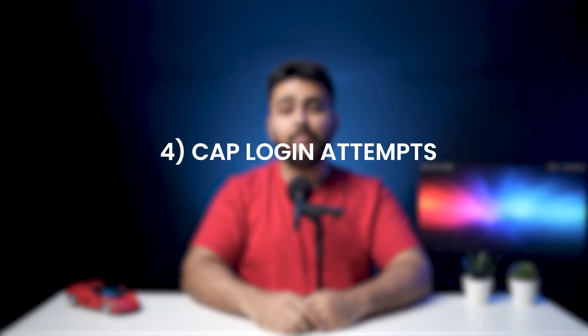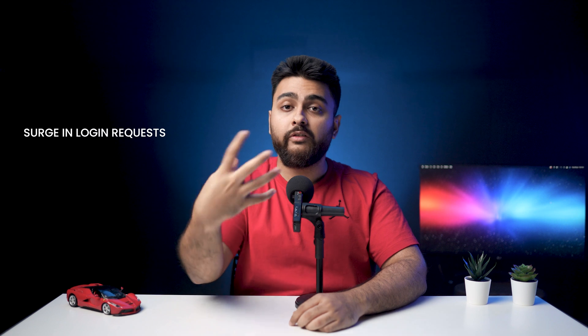Step number four: cap login attempts. As we discussed earlier, hackers can deploy an army of bots to brute force attack your website. Even if the bots are unable to crack your password, the huge surge in login requests can overwhelm your website server and lead to your website breaking down. The quickest way to avoid this is to limit the login attempts made to your website server. Our security plugin, Malcare, does this automatically, but if you're not a user, you can also download a separate plugin for this as well.